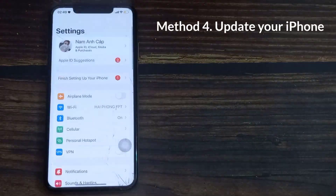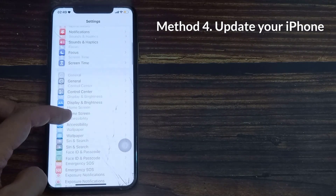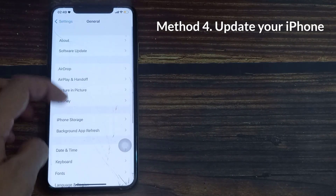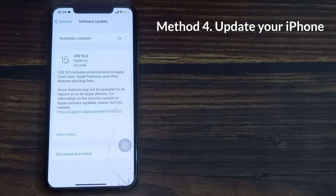Method 4: Update your iPhone. Besides introducing new changes, iOS updates eliminate bugs and improve the overall usability of the device. To fix issues with Wi-Fi connectivity, give downloading and installing any pending software updates a go.